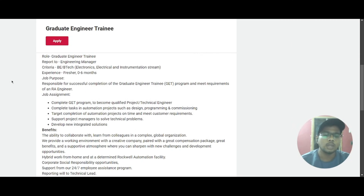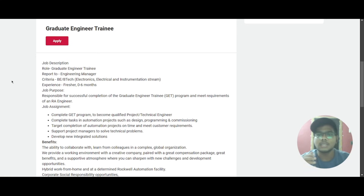If you scroll down you can look at the job description here, where they have mentioned the role, who you will be reporting to, the criteria, and other things. The role is Graduate Engineer Trainee and you will be reporting to the Engineering Manager. The criteria mentioned is you should be from BE or BTech with specialization in Electronics, Electrical, and Instrumentation stream, and the experience required is 0 to 6 months.